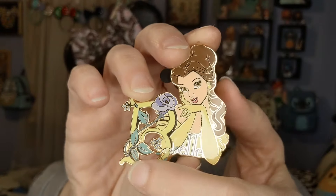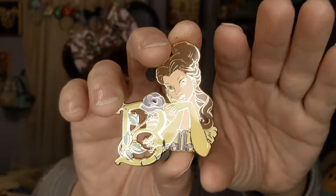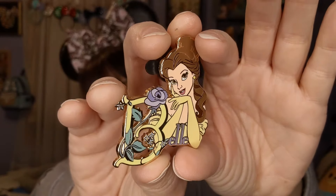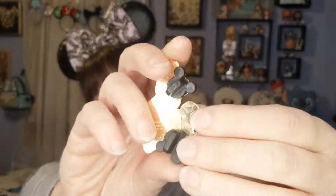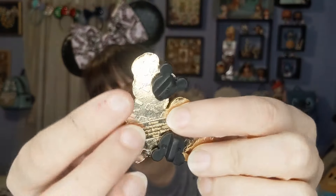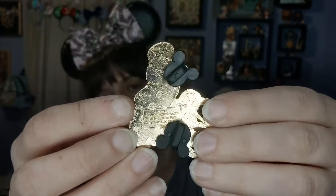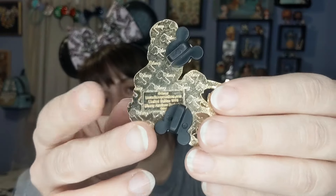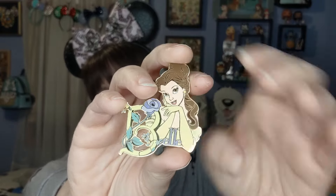I had a similar pin before but went through a very hard time and had to sell it. This one right here is Belle — it says 'Belle' right on it, isn't it beautiful? I actually had an Ariel one like this a long time ago but don't have it anymore. This is a Disney Auction pin — you can tell by the little gavels in the corner. They don't make these anymore, they're very old, limited edition of 1000.